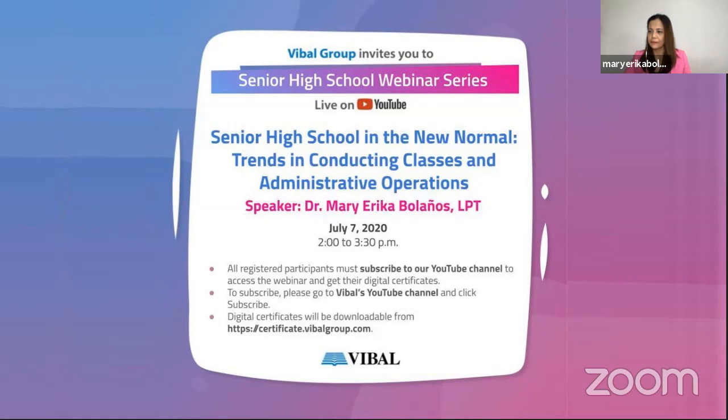Ladies and gentlemen, please welcome our speaker for this afternoon, Dr. Mary Erika Bolaños, LTT.